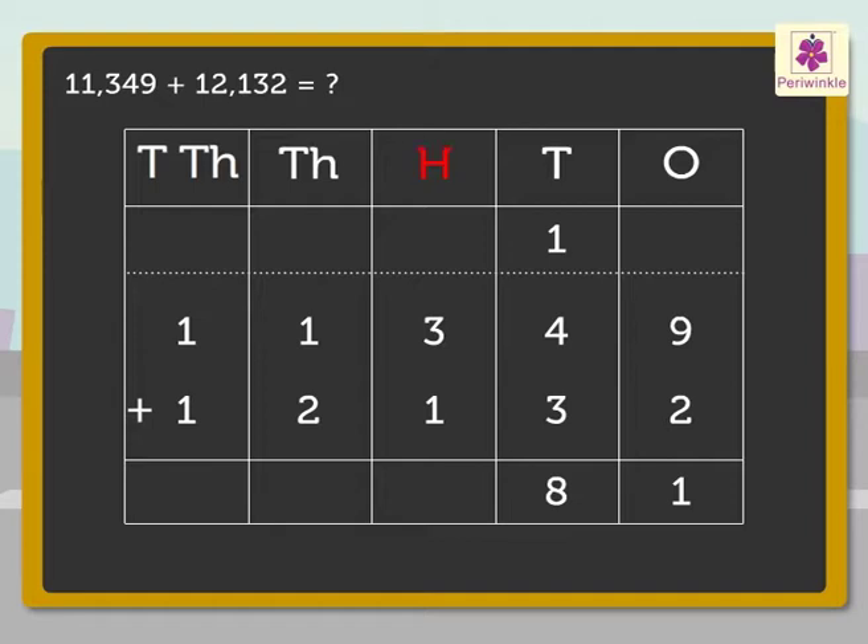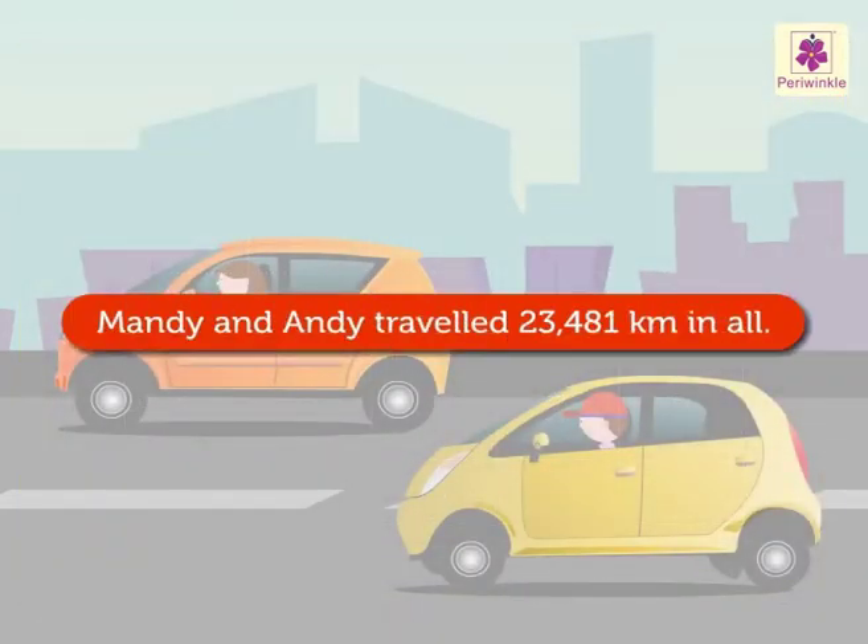Next, add the numbers in the hundreds column: 3 and 1 — we get 4, which we write in the hundreds column. Add the numbers in the thousands column: 1 and 2 — we get 3, which we write in the thousands column. Finally, add the numbers in the ten-thousands column: 1 and 1 — we get 2. Hence we get the number 23,481. Thus 11,349 plus 12,132 equals 23,481.